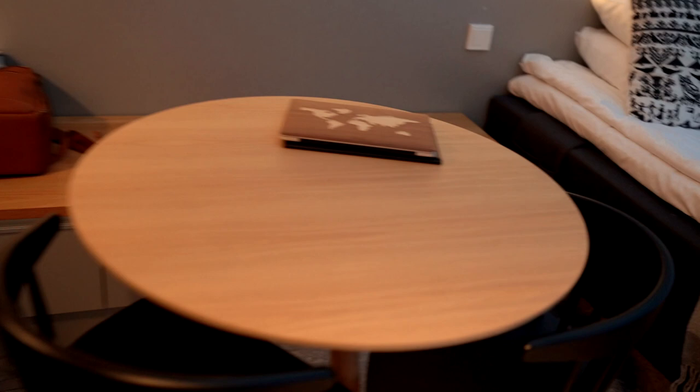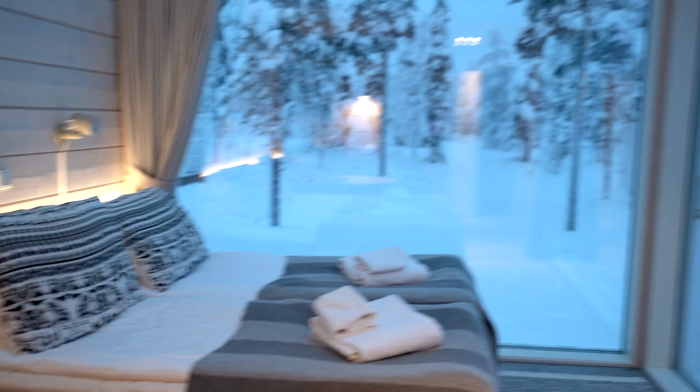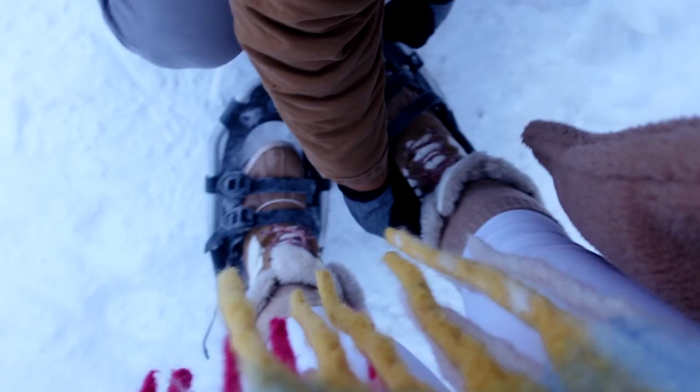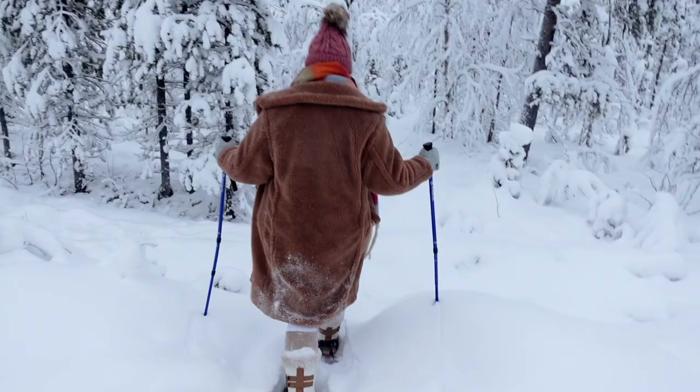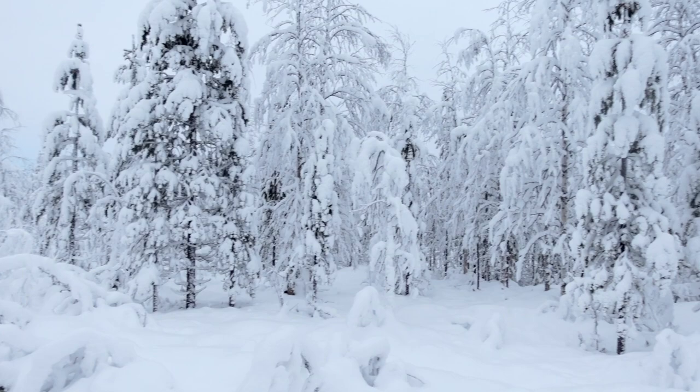We have our little table corner here, and a little coffee bar — it's a bit messy right now because this is where we're charging everything. Everything dies so fast because it's so cold. So now we are going to go snowshoeing. I loved how many activities there were to do just at Northern Lights Ranch. This was our first time snowshoeing and it was so fun. It was so cool how the shoes allowed you to walk on top of really soft and deep snow without sinking into it.